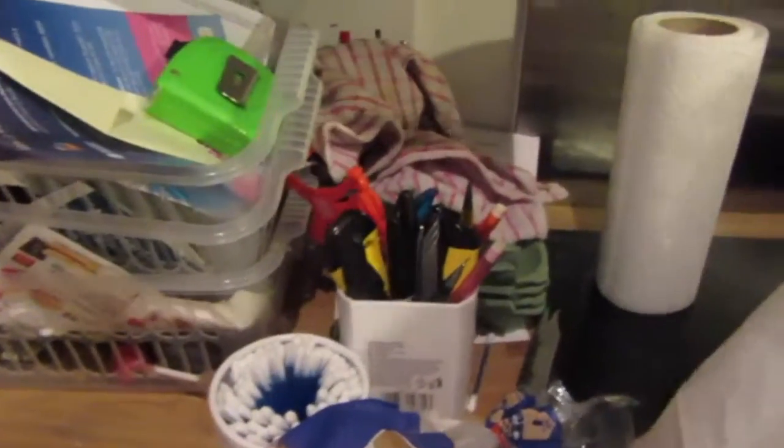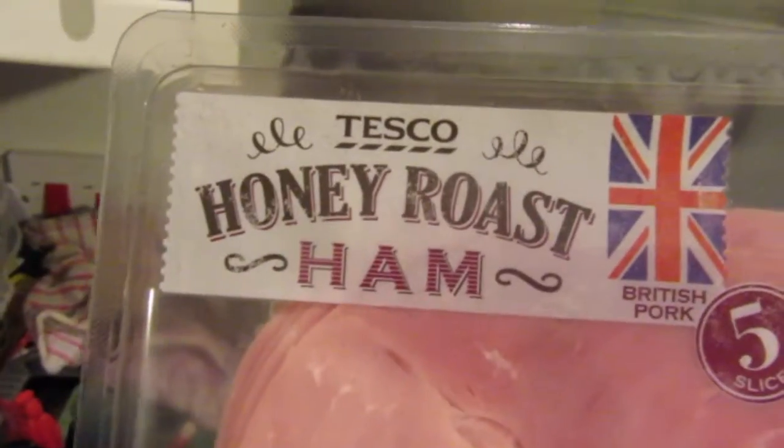Just been out to get some bits and pieces. What's in the bag? We've got some white rolls. Oops! We've got some honey roast ham.